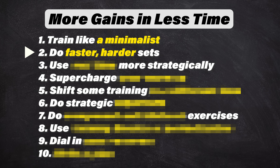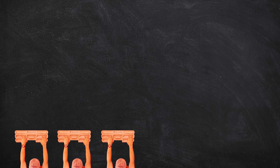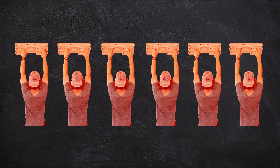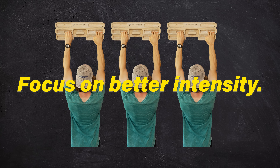Number two: do faster, harder sets. If we're training like minimalists, we should be extra conscientious of training quality. We don't have the time to make up for subpar sets by just tacking on some extra volume. Instead, we need to make every set count, and an excellent way to achieve that is to focus on better intensity.